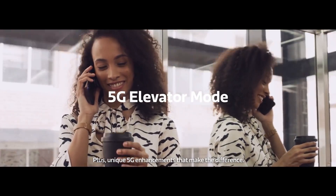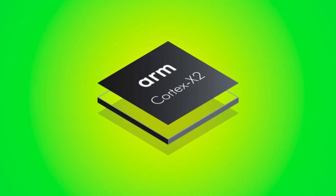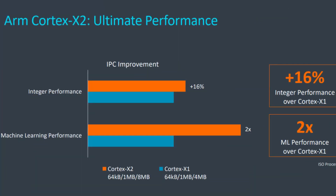Speaking of performance, these two chipsets are again quite similar. Both have one main Cortex-X2 based core clocked at 3GHz. Just for reference, the Cortex-X2 is up to 16% better in performance compared to the Cortex-X1, even when built on the same node at the same frequency. Here, both SoCs are built on a 4nm node instead of 5nm, which means the performance boost over the Cortex-X1 is even higher than 16%.